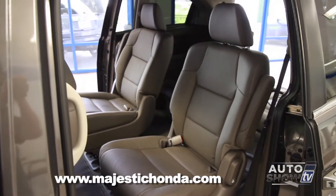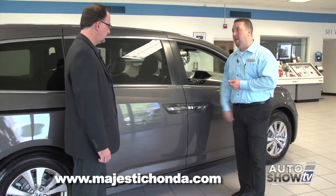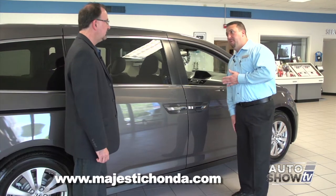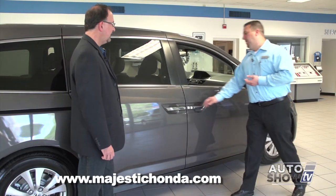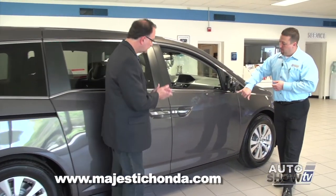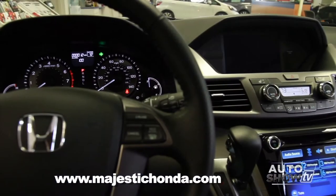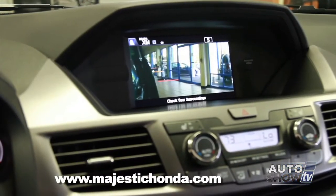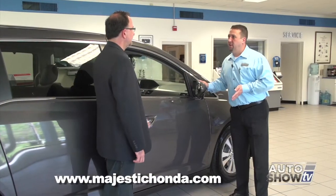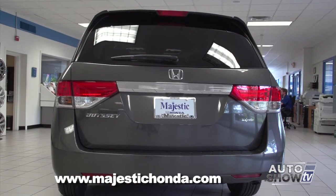Another nice feature on the EX and above models is push-start ignition. There is no keyhole on the outside of the vehicle — just a lock button. You have to have the fob with you or within proximity. When you want to unlock the door, just put your hand inside. Honda also has Lane Watch on EX models and above — a small camera that, when you put your right directional on, shows your blind spot on the dash screen. And a backup camera is standard on all five models, really helpful given the height of the vehicle.